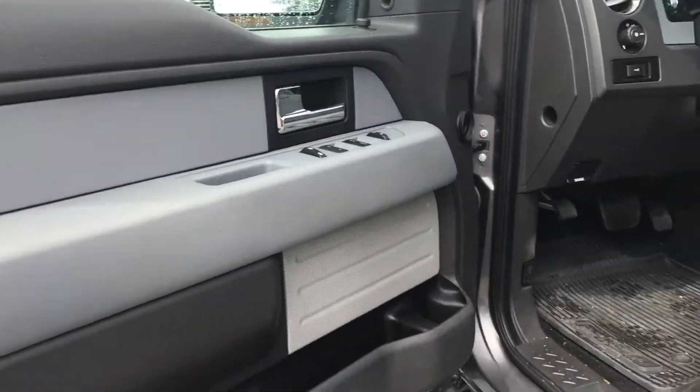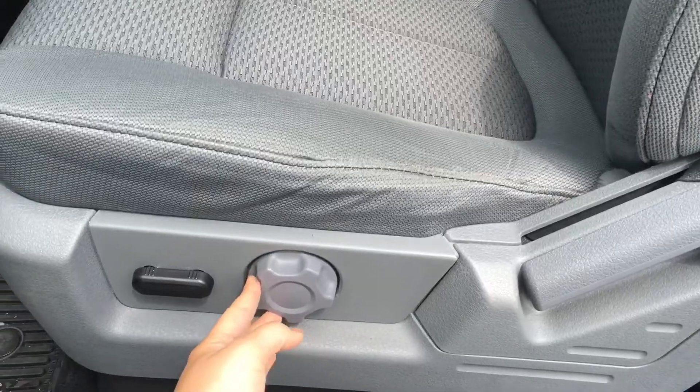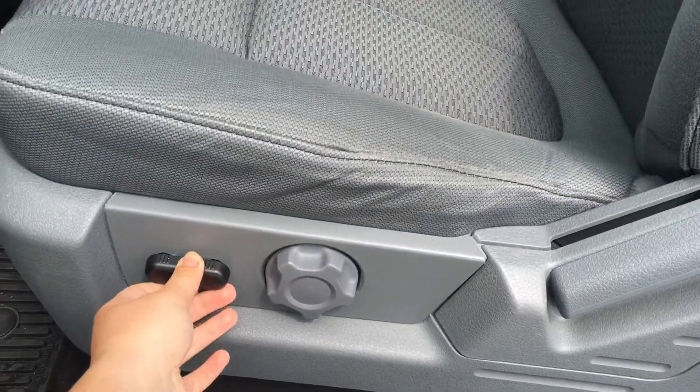Two-tone door with door storage and armrest. The seat allows you to move the seat back, with lumbar support for the driver, up and down, as well as back and forth with this lever.